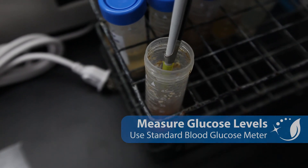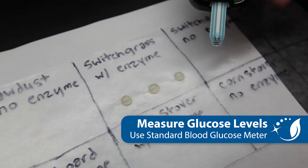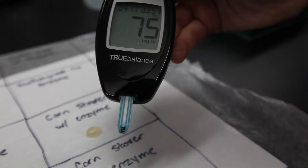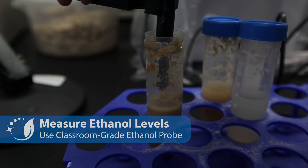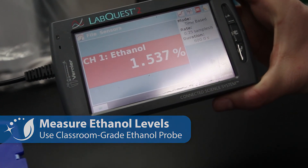Throughout the process, students can measure both the matter and energy transformation — how much glucose is being produced at each stage — and you can use simple blood glucose meters to do that. At the final stage, students can measure how much ethanol they produce, and there are classroom-grade ethanol probes that work really well for this purpose.